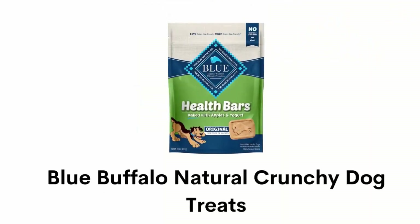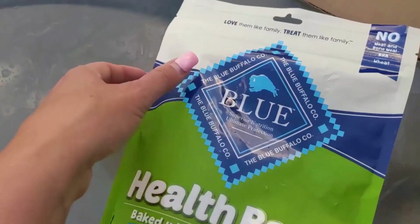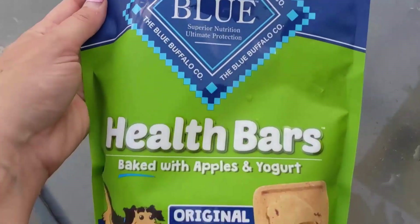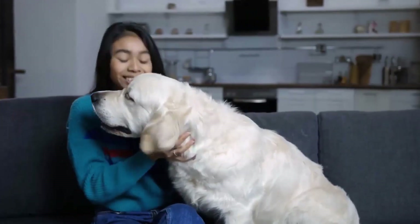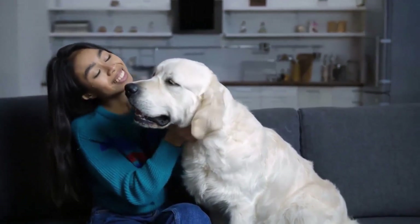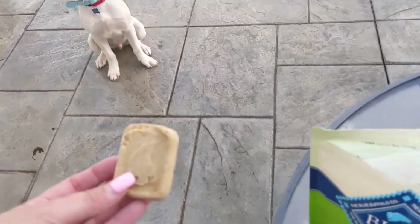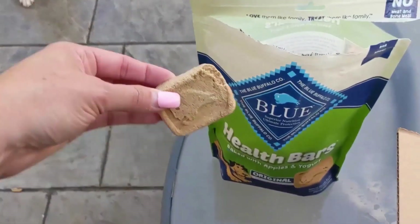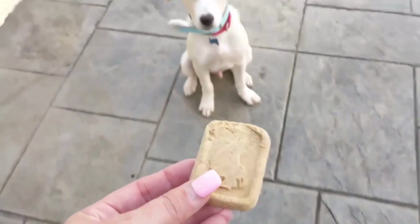Number 1: Blue Buffalo Natural Crunchy Dog Treats. This crunchy baked treat can satisfy your dog's natural love for meat and helps to build and maintain lean muscles. It contains omega-3 and omega-6 fatty acids for skin and coat health. It is made with whole grains and nutritious vegetables that help support large breed requirements, including glucosamine and chondroitin for joint health.